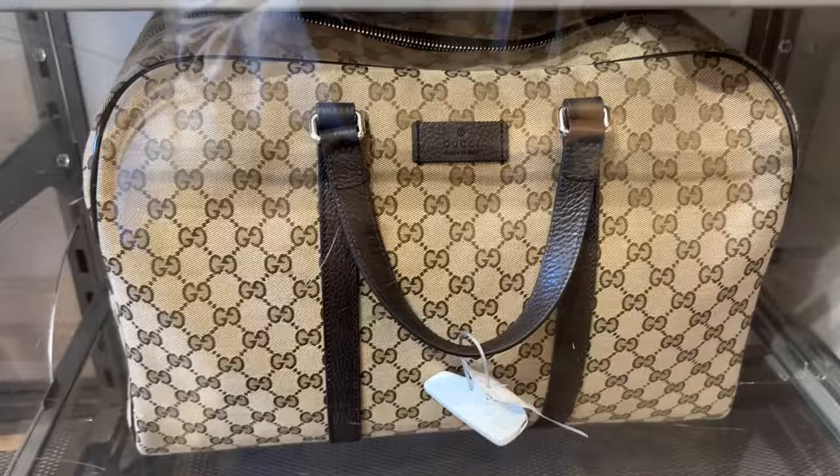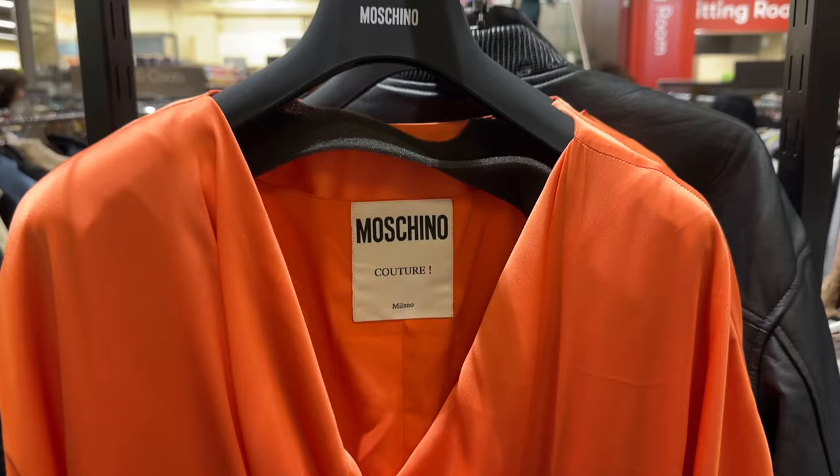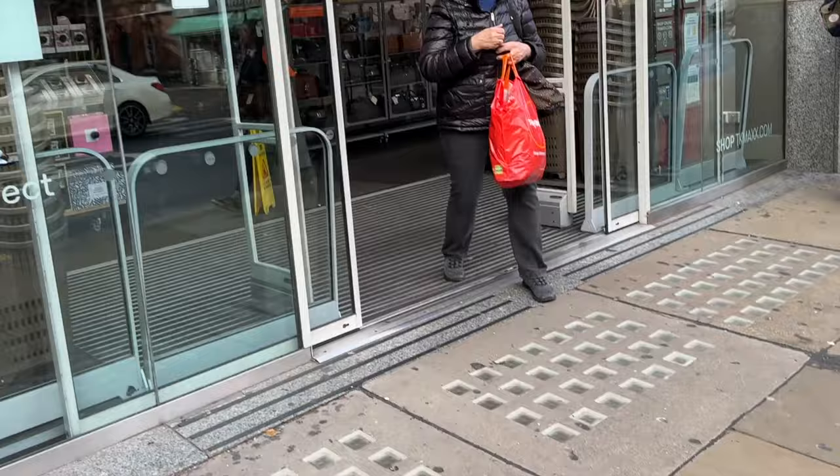I shopped one of the best TK Maxx's in London, and I'm bringing you in with me to see what I found. Wait till you see this. Today, I'm on Kensington High Street, and this TK Maxx is highly rated as one of the best in London.